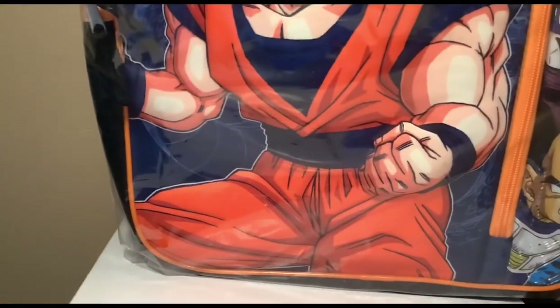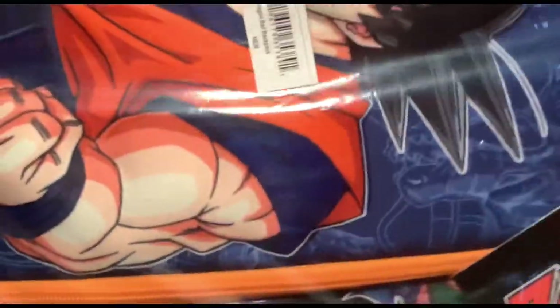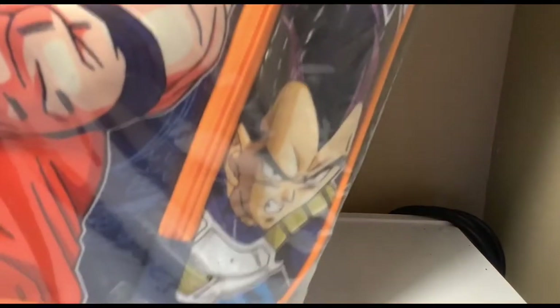I also got a Dragon Ball Z backpack. This is very huge — it has Gohan, Goku, and my mom bought this for me. There's also Trunks, Krillin, Piccolo, and Vegeta on it. It's really nice, I love it.